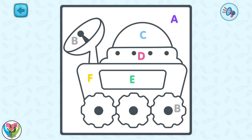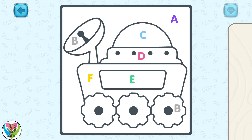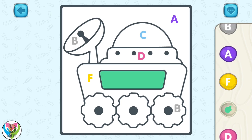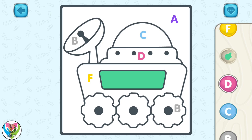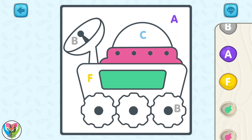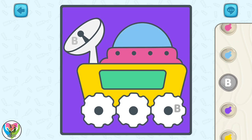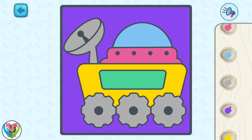Let's prepare this lunar rover for the expedition. Let's color the picture according to the letters. Great job! This lunar rover is ready!